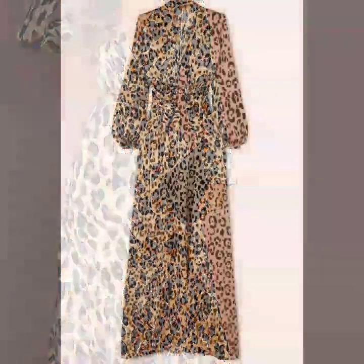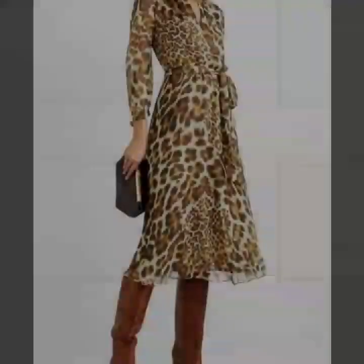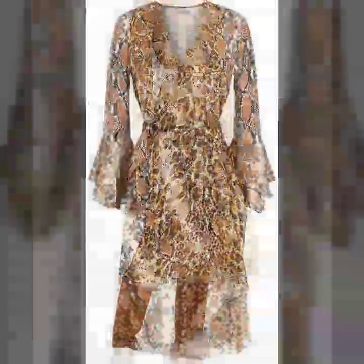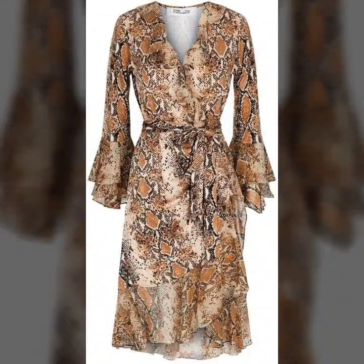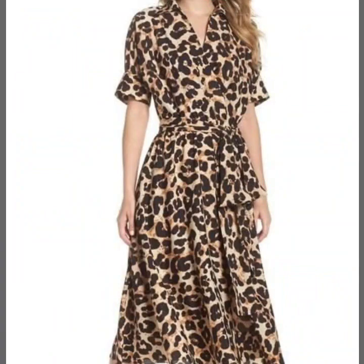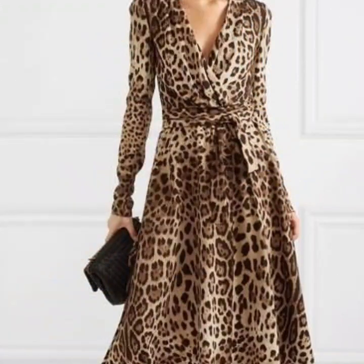Hello everyone, welcome back to my YouTube channel! I hope you're all fine and doing very well. Here I'm back again with another stylish, beautiful, gorgeous collection of leopard print and animal print skater dress designs and maxi dress designs.